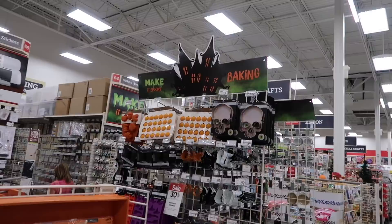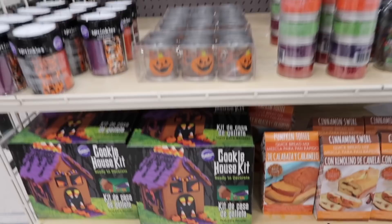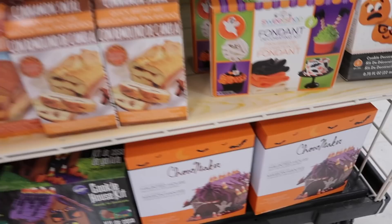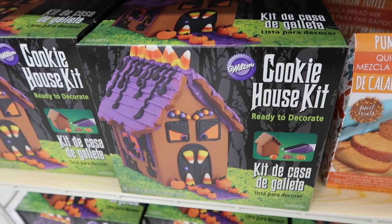Down here it says make it spooky baking, so they just have a bunch of baking stuff here. They have a cookie house kit — that's really cool, we've never seen that before. We just saw these at Pat Catan's — these cookie house kits, the same exact two — which are really cool.